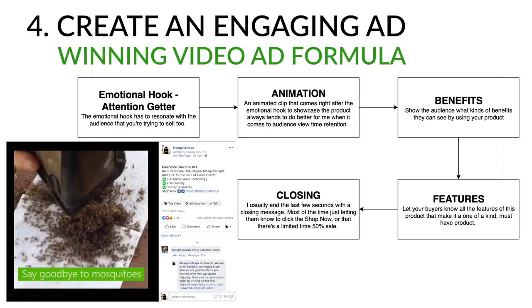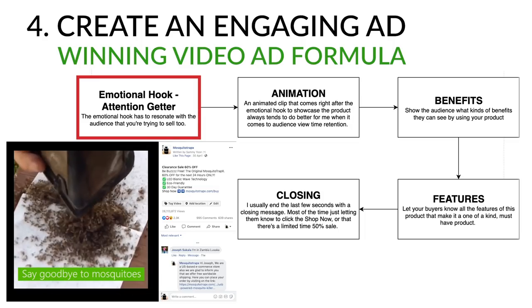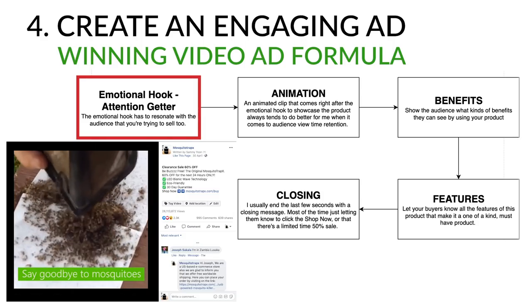For Mosquito Trap X, the hook was a clip of a person dumping mosquitoes out of a bucket. It took a few tries to find this intro, but it performed very well and was worth taking the time to test multiple intros. The hook will have the biggest impact on your ad's performance, so make sure to test a few different ones before giving up on an ad.